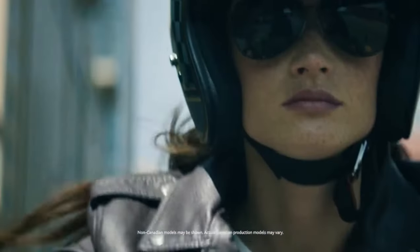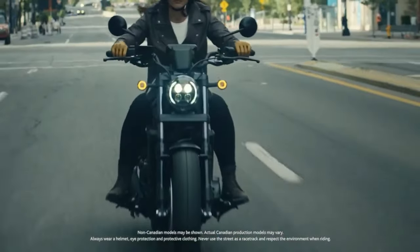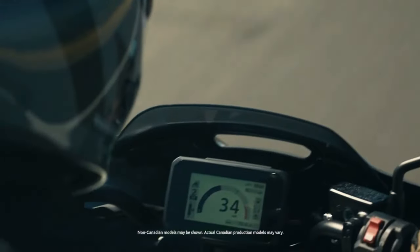The 2025 Honda Rebel 1100 Tour represents a sophisticated evolution in Honda's Rebel Series, designed to blend the iconic Rebel styling with the comfort and features necessary for long-distance touring. This model aims to cater to riders who seek both performance and practicality in their touring motorcycle.